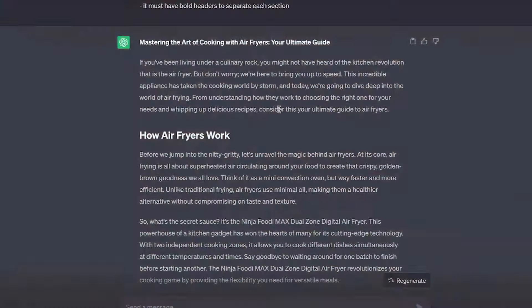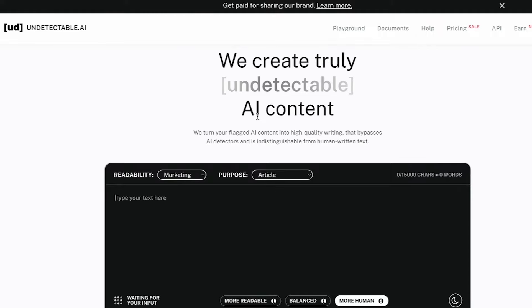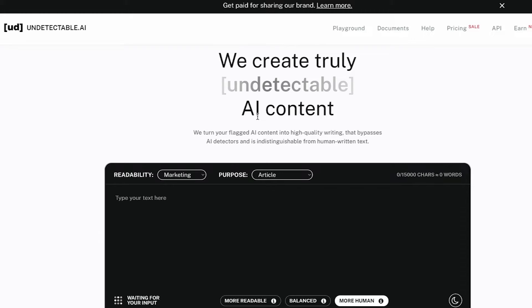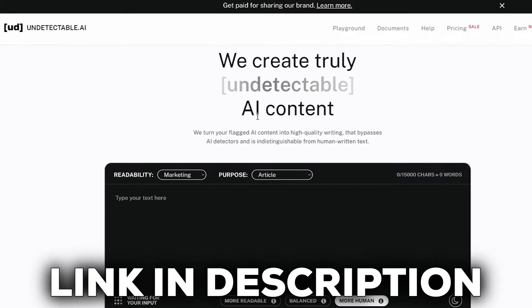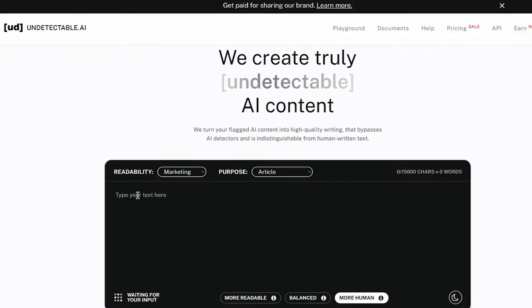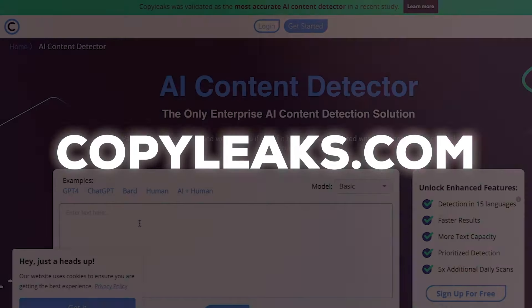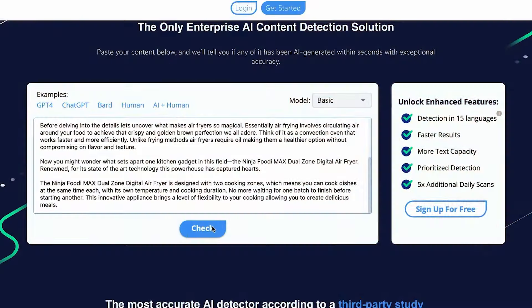Now we're going to go ahead and generate the article. Now we have the perfect blog article, but we can't use this on Medium directly because we will get our account banned. To bypass the AI detection, we're going to copy this entire article and paste it into undetectable.ai. This tool is probably one of the only tools left that actually does work. I've tried Quillbot, Spinbot, Simplified, and the Rewriter tools, but none of those work — they all get detected as AI. Make sure you're putting your article through undetectable.ai. To double-check it, copy the output, head over to copyleaks.com, enter the article and check it — we can see that this has passed as human text, so we know for a fact that this 100% worked.